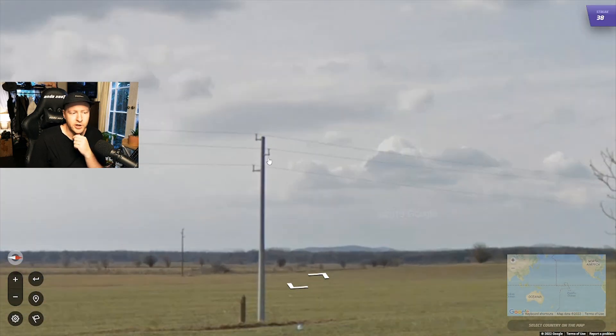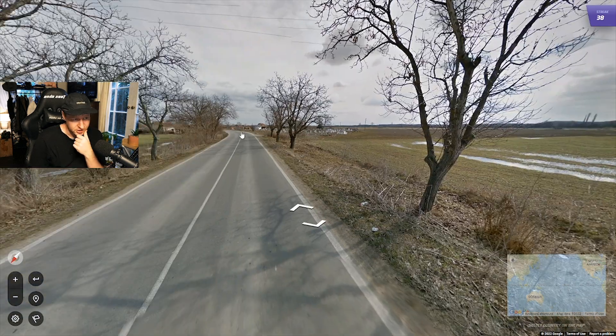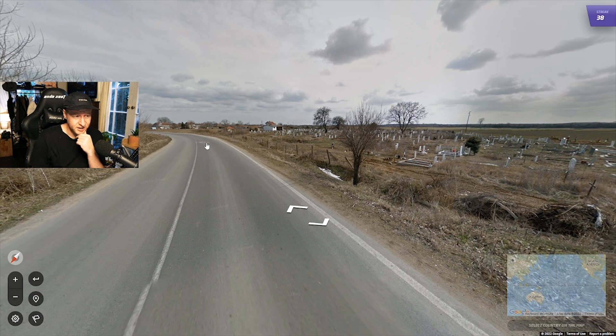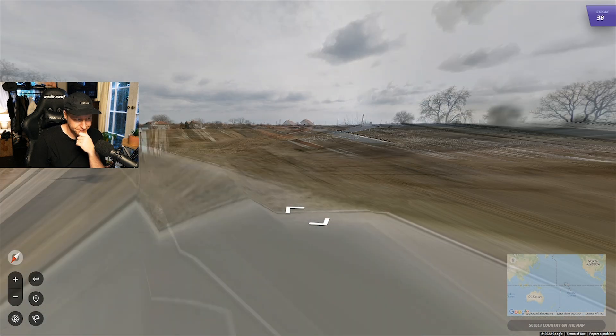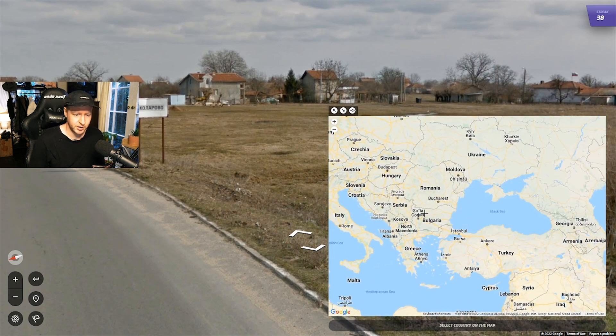These poles here are Bulgarian poles — they have a bit sticking out going up, then alternating on each side three times. This is going to be Bulgaria. The architecture also looks like Bulgaria, and we have Cyrillic, so it's 100% Bulgaria.